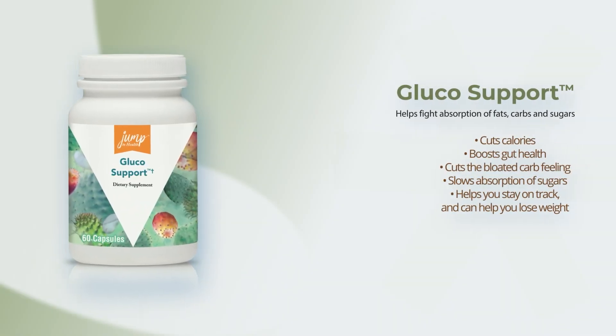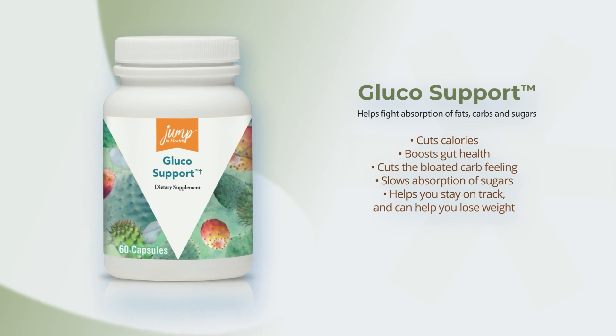Glucose Support helps shield you from fats, carbs, and sugars hidden in food. The special fibers and nutrients help to slow the absorption and take these out of your body, naturally. Feel less bloat after meals too.